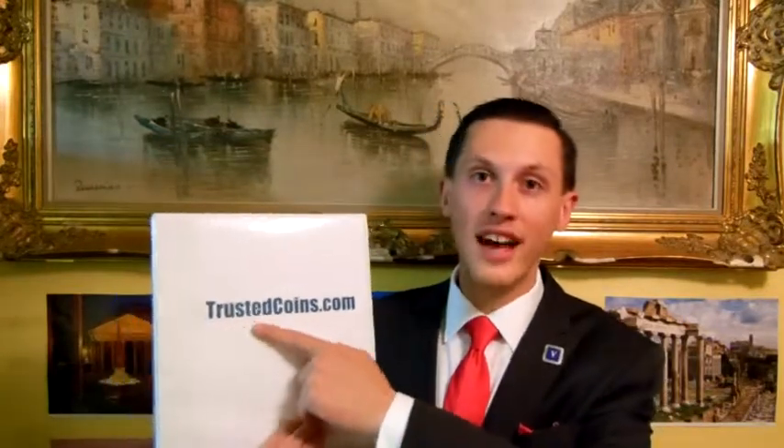Hello, my name is Ilyas Loban. I'm a dealer of authentic ancient Greek, Roman, Biblical, Byzantine coins and artifacts. I run a website called trustedcoins.com, which gives you access to over 6,700 coins, maybe much more by the time you're watching this video.